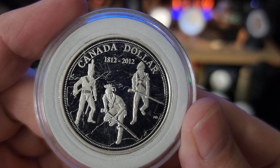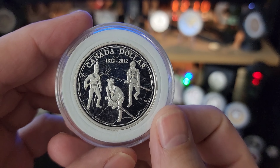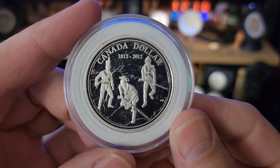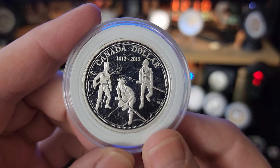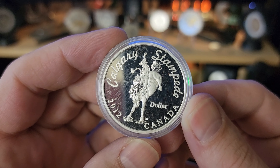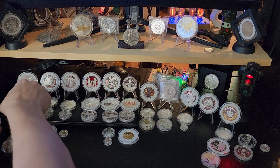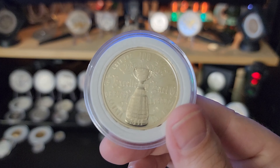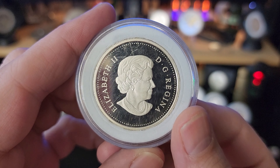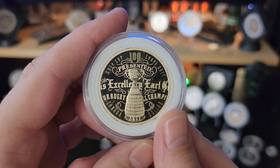...the 2012 200th Anniversary of the War of 1812 Special Edition Proof here — this one is not quite three-quarter ounce. Most of them that are not bullion, that are of the 36.07mm diameter, are just under three-quarter ounce. Moving on, we have the 2012 100th Anniversary of the Calgary Stampede — very very beautiful coin. We also have the 100th Anniversary of the Grey Cup, also a three-quarter ounce Silver Dollar, 36.07mm diameter, made of pure silver four nines fine, and just under three-quarter ounce silver.